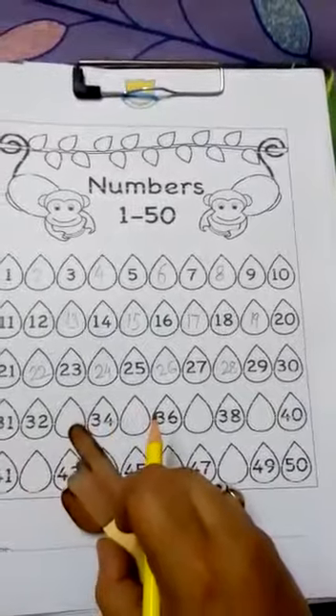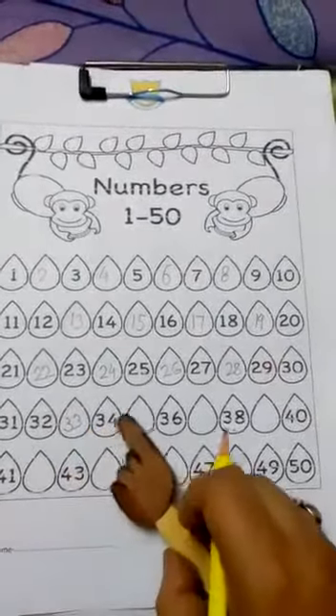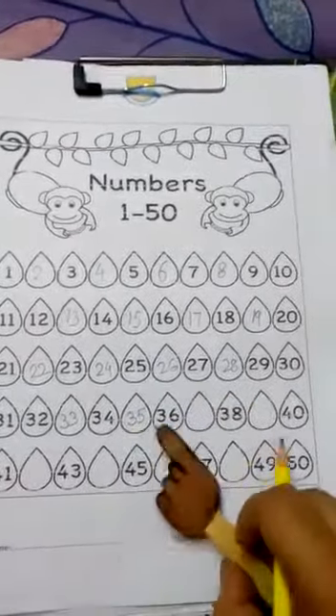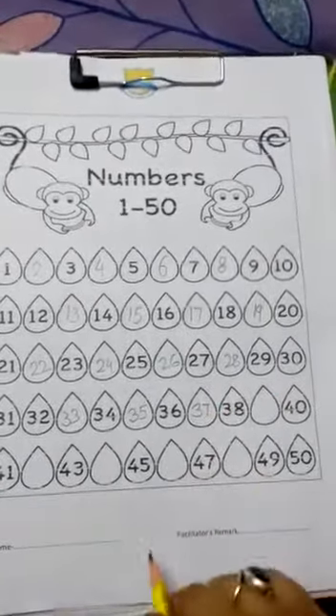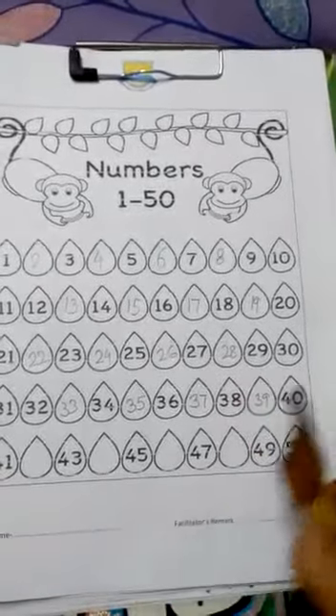31, 32, 33. Let's write 33. 34, 35, 36, 37. Very good. 38, 39. Very good. And 40.